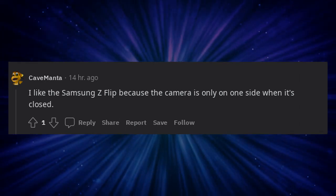My Pixel 7 has the ability to disable the camera and mics, but who knows if it's truly disabled. I like the Samsung Z Flip because the camera is only on one side when it's closed.